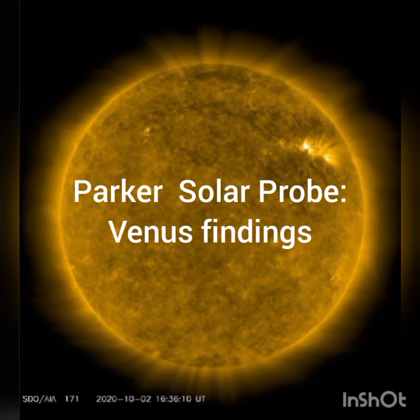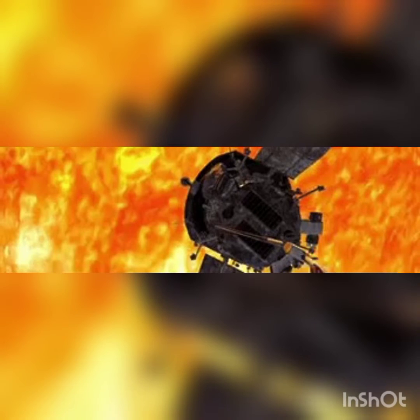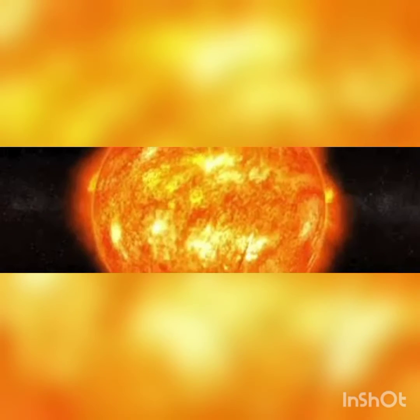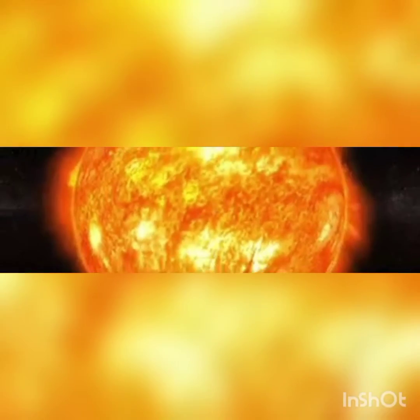Hi everyone. Recently NASA has published a report on Venus atmosphere findings. Based on that report, Parker Solar Probe has provided the first look of Venus atmosphere in 30 years. By first look, I mean this was the first direct measurement of Venus upper atmosphere in 30 years. Parker Solar Probe reveals that Venus upper atmosphere undergoes puzzling changes over a solar cycle.